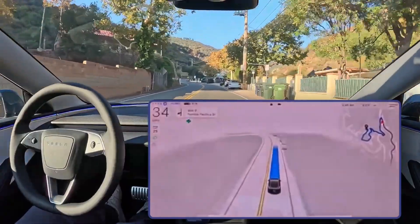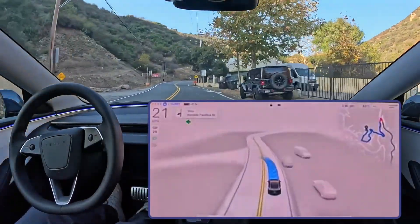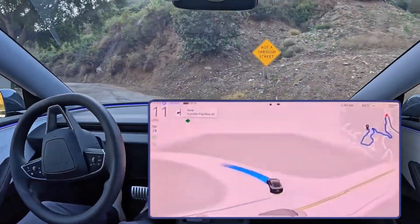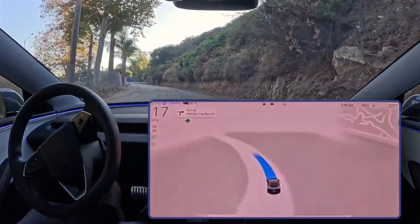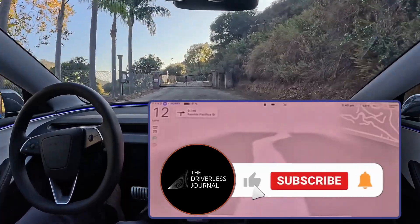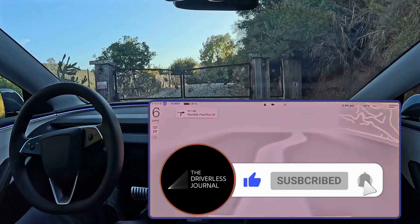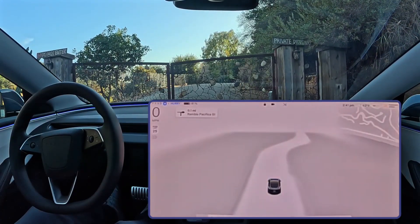We hope this deep dive has given you a better understanding of Tesla's latest update and the bigger picture of autonomous driving. We hope you'll join the conversation — what do you think about Tesla's approach? What features are you excited about? What worries you? We're building a community of people who want to understand the future of transportation, and we'd love for you to be a part of it. If you liked this video, be sure to like, subscribe to the Driverless Journal, and hit that notification bell so you don't miss our next analysis. Thanks for being here — until next time, drive safe.